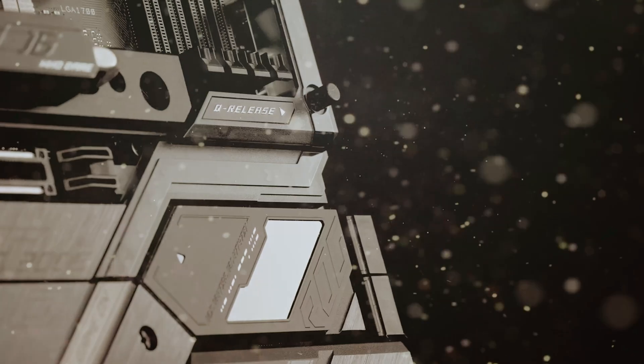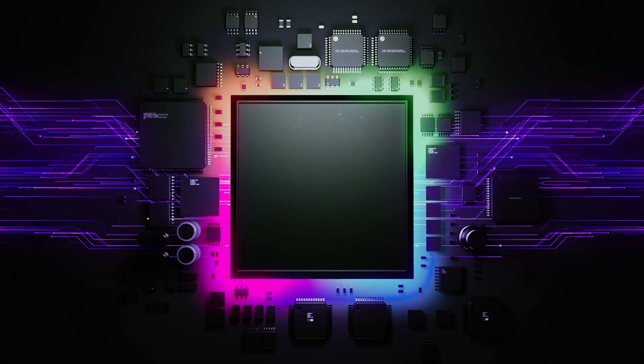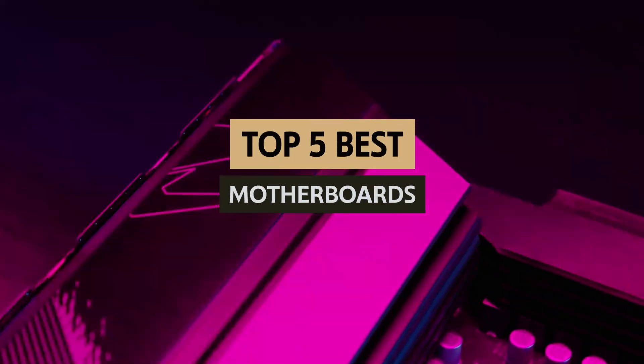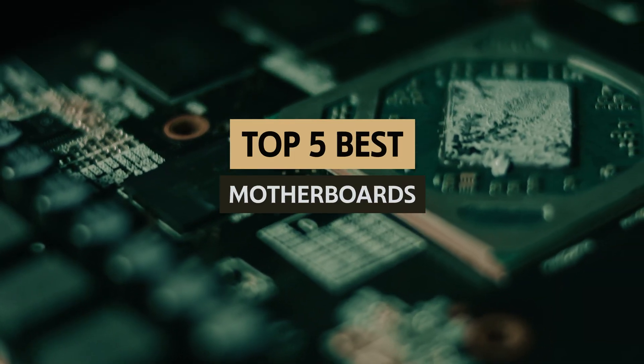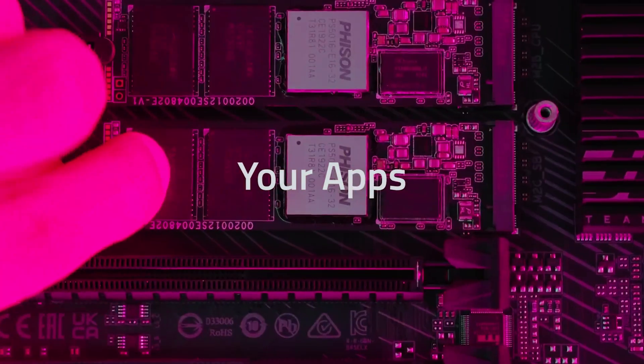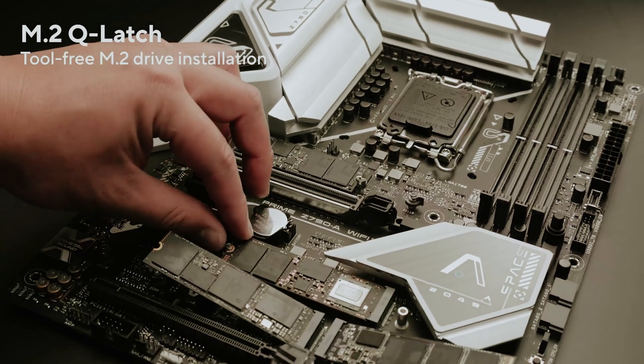Whether you're a hardcore gamer, a creative professional, or a tech enthusiast, the motherboard you choose will influence your computer's performance, upgrade potential, and overall lifespan. In this video, we'll take a look at some of the best motherboards available today, examining crucial factors like compatibility, chipset, and unique features to help you make an informed decision.